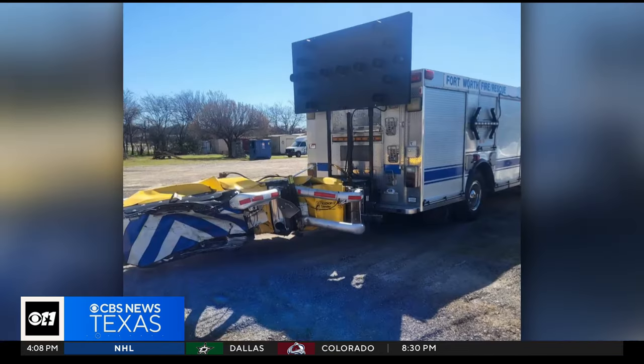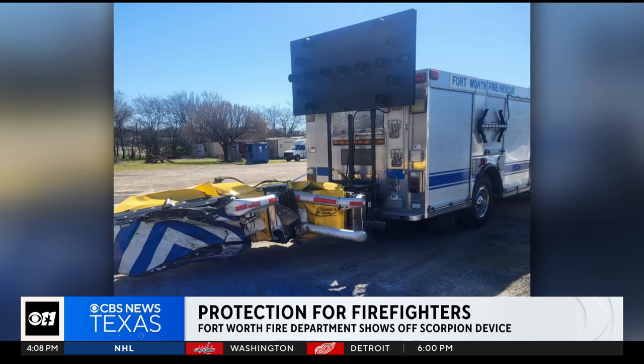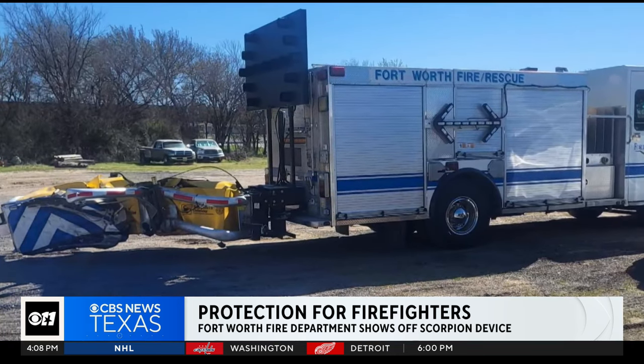A close call for some Fort Worth firefighters who were saved, all thanks to a specially designed truck made to protect them. Firefighters were working an early accident Saturday morning on the 3900 block of State Highway 121. The blocker truck, as it's known, had just arrived.